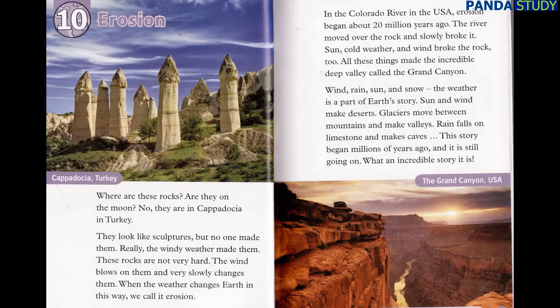Chapter 10: Erosion. Where are these rocks? Are they on the moon? No — they are in Cappadocia in Turkey. They look like sculptures, but no one made them. Really, the windy weather made them. These rocks are not very hard. The wind blows on them and very slowly changes them. When the weather changes Earth in this way, we call it erosion. In the Colorado River in the USA, erosion began about 20 million years ago. The river moved over the rock and slowly broke it. Sun, cold weather, and wind broke the rock, too. All these things made the incredible deep valley called the Grand Canyon.